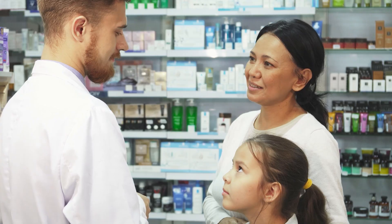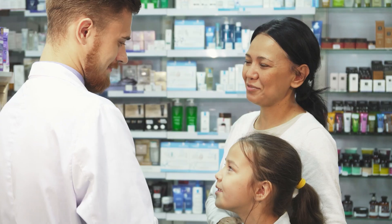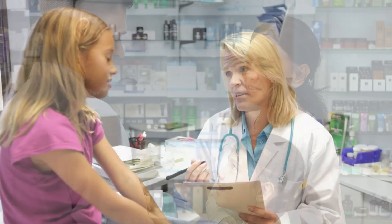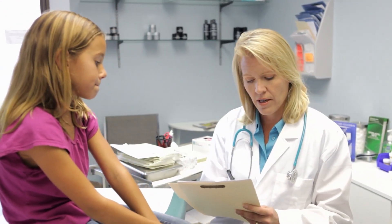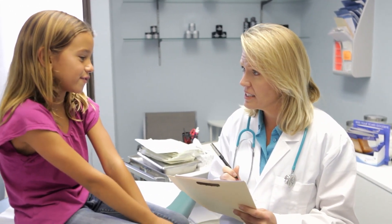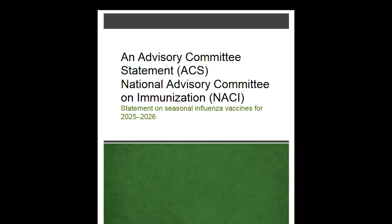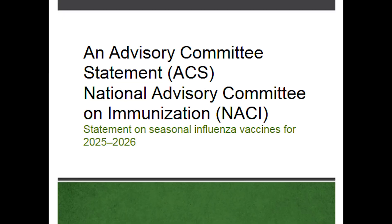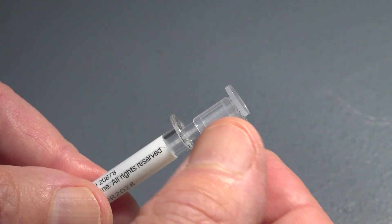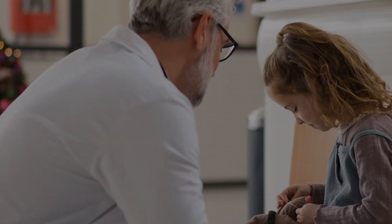Designed for healthcare professionals, this program highlights why LAIV is a valuable option for anyone averse to needles. We'll explore how LAIV works, its key benefits, potential side effects, precautions, and proper storage procedures. In addition, we'll review the latest guidance from the National Advisory Committee on Immunization and provide a step-by-step demonstration of how to administer the vaccine, so you can feel confident using it in your practice.